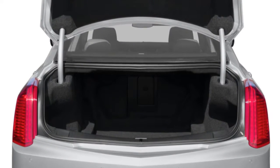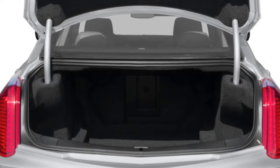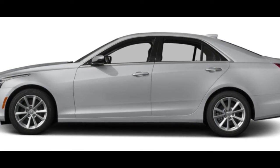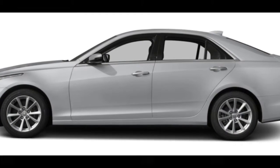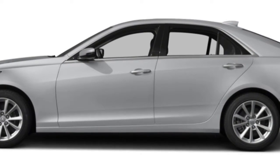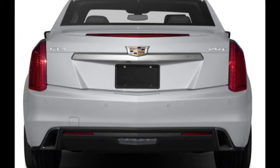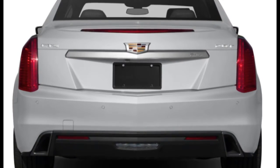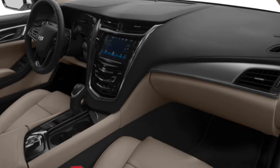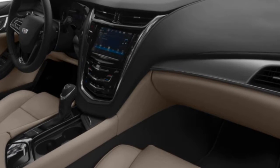Like many of its competitors, the CTS comes standard with a turbocharged four-cylinder engine. It does the job, but it's not the best first impression, lacking the refinement and fuel efficiency of its competitors. Better to seek out one of the CTS's two V6 engines — one delivers 335 horsepower, and the other is rated to produce up to 420 horses. In any trim, the CTS offers exemplary handling that few luxury sedans can match. And though styling is subjective, the Caddy's chiseled lines are elegant and will age well.